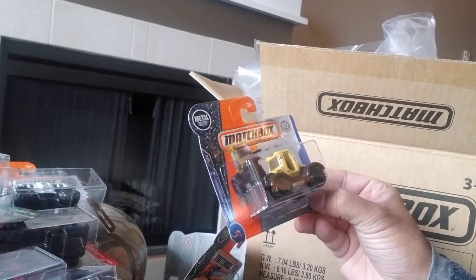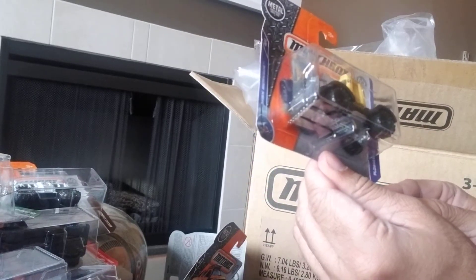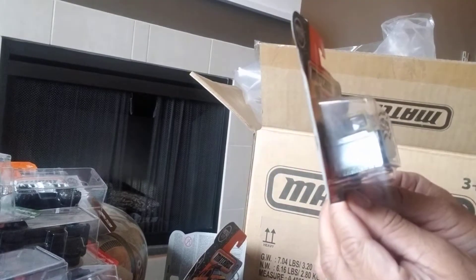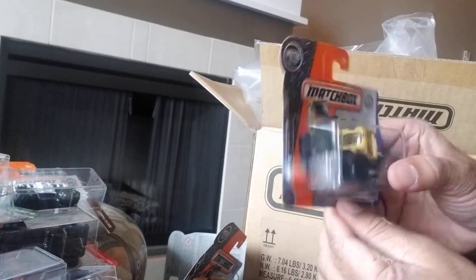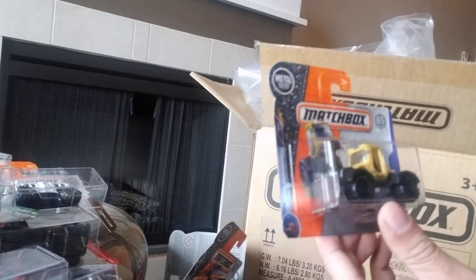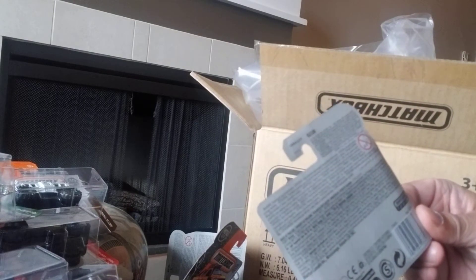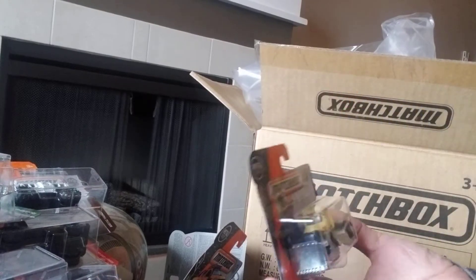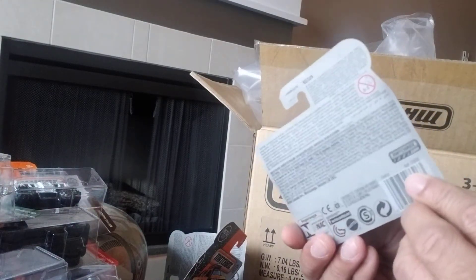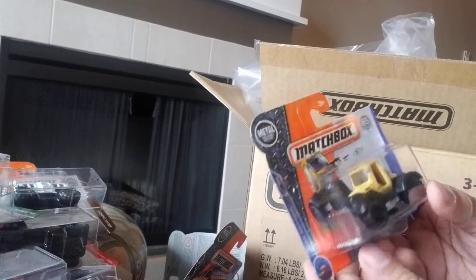Next we have a Plow Riser. It's quite nice but not very heavy so I'm assuming it's a lot of plastic. It's part of the MBX series, number 13 of 20, and 51 of 125 at the back. It's not my favorite but not bad — I'd say like a six and a half out of ten. I wish there was more metal to it.